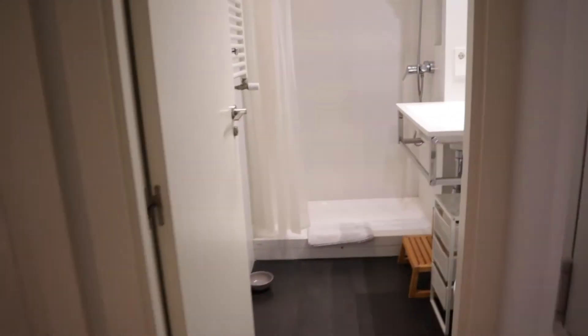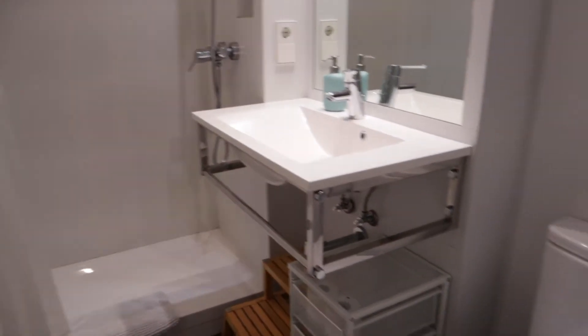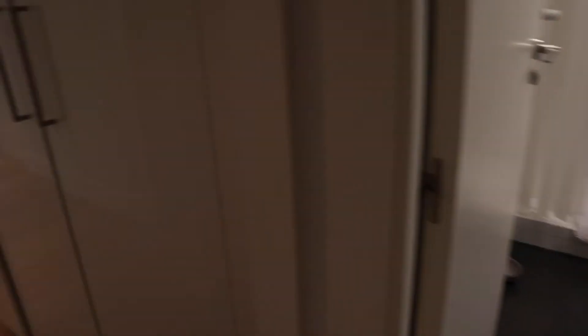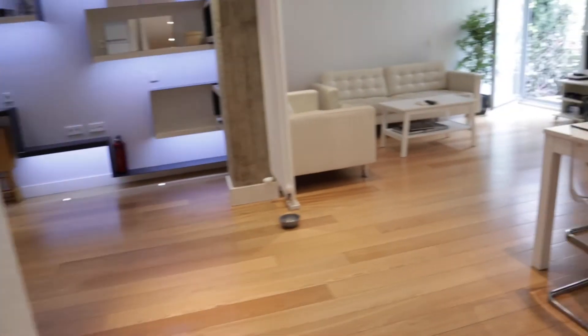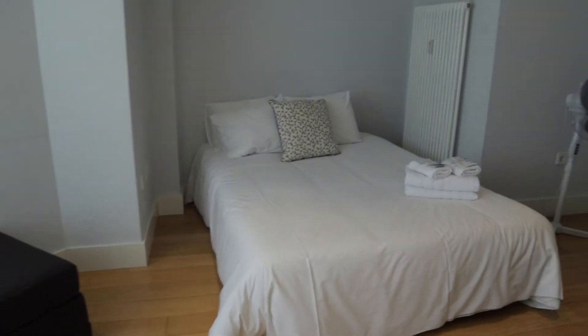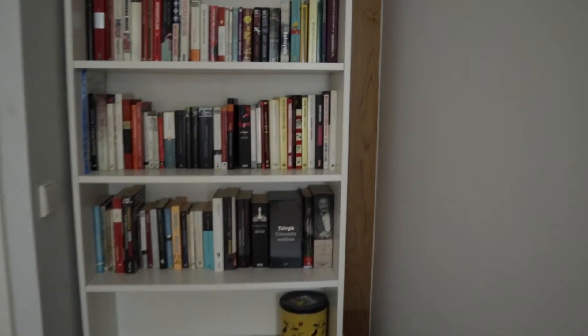In front of this bedroom we found another bathroom, totally equipped. And to finish the tour, here in the living area we found bedroom number 3, with a double bed, a wardrobe, shelving, and a window to the terrace.